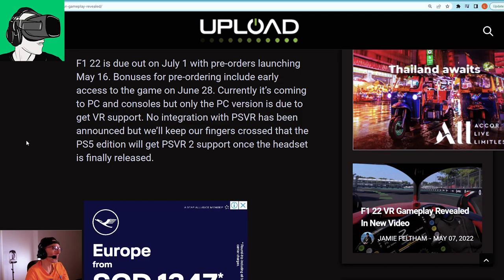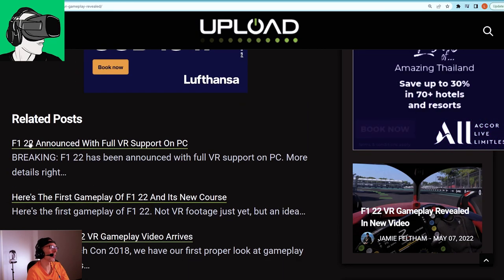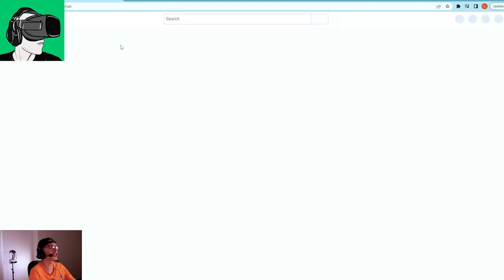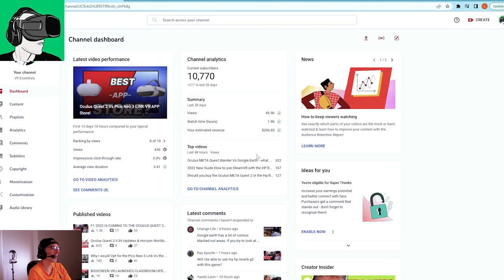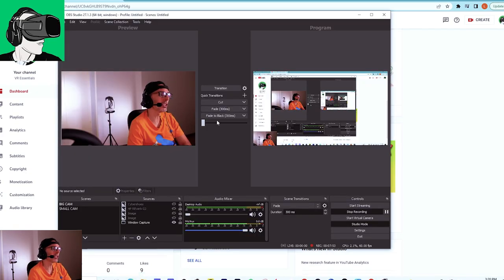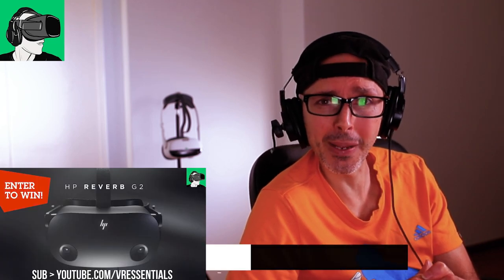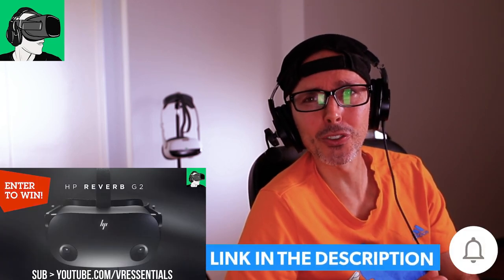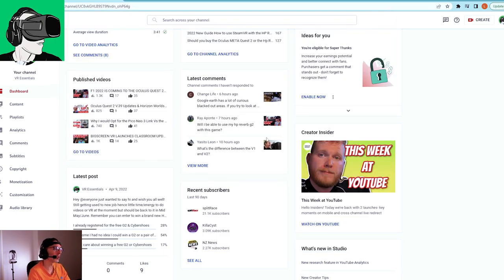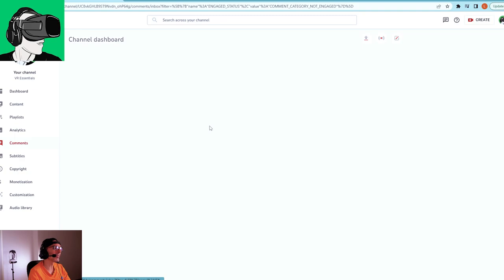No integration with PSVR has been announced, as just mentioned. We're also doing the giveaway of the HP Reverb G2, Cyber Shoes sponsored by HP, and the 50 US dollar voucher redeemable on the Meta/Oculus Quest store, SteamVR store, or Viveport — completely your choice as to what games you want.